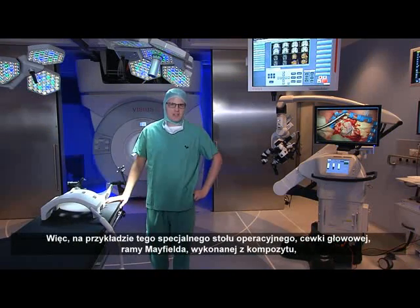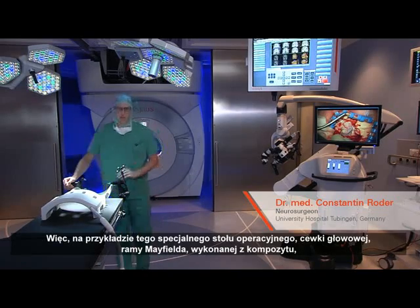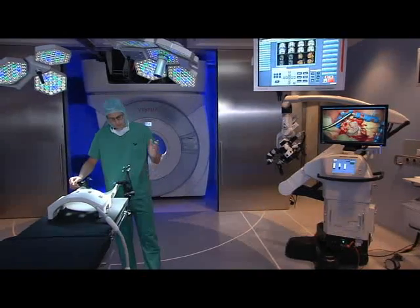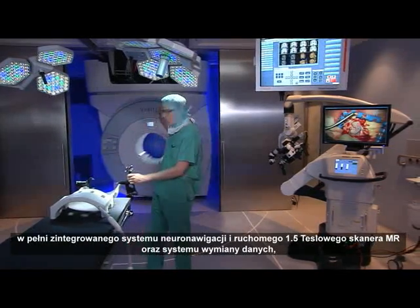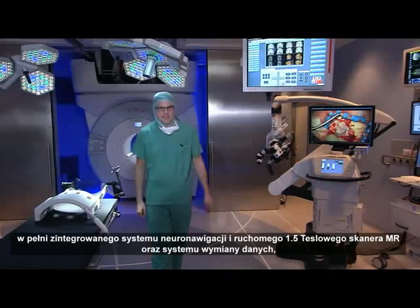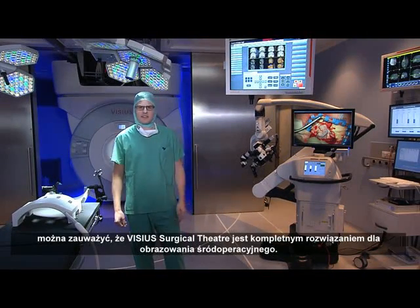With our special MR-compatible table, coils, special skull clamp made of carbon fiber, the fully integrated neural navigation system, the movable 1.5 Tesla scanner, as well as the high-definition media system, the VISIUS Surgical Theatre is a complete solution for advanced intraoperative imaging.